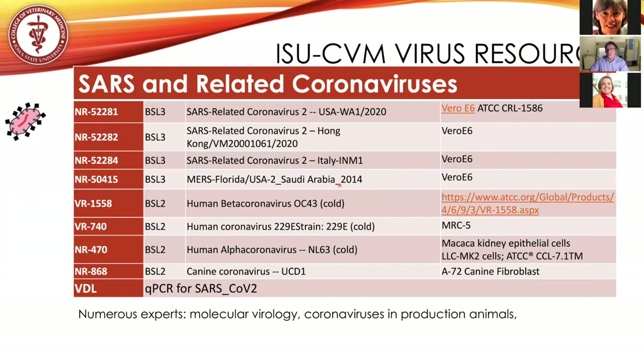Here are the resources we currently have in the laboratory. We have BSL-3 strains as well as BSL-2 strains. We have the Washington-1 isolate and are currently doing virus amplification in VeroE6 cells. We've just received approval to obtain the Hong Kong isolate, an isolate from Italy, and the historic MERS strain from 2014. We want to compare these strains, and for BSL-2 purposes, examine other coronaviruses — including common cold coronaviruses — for effectiveness of any antivirals identified through our screen.